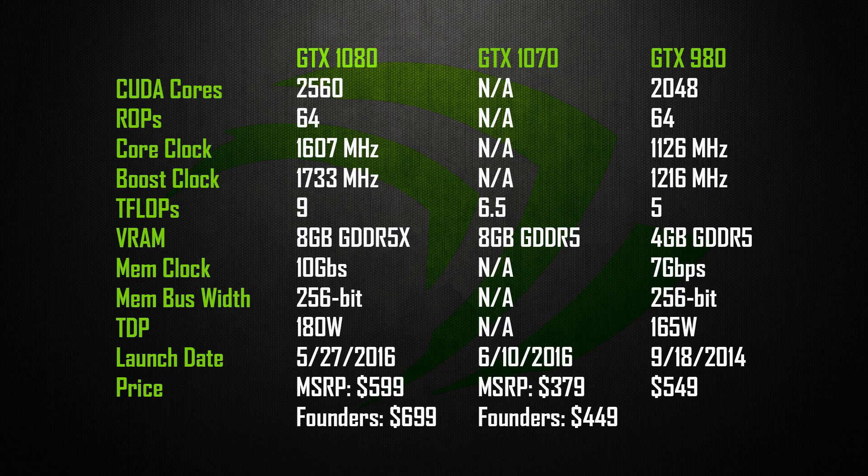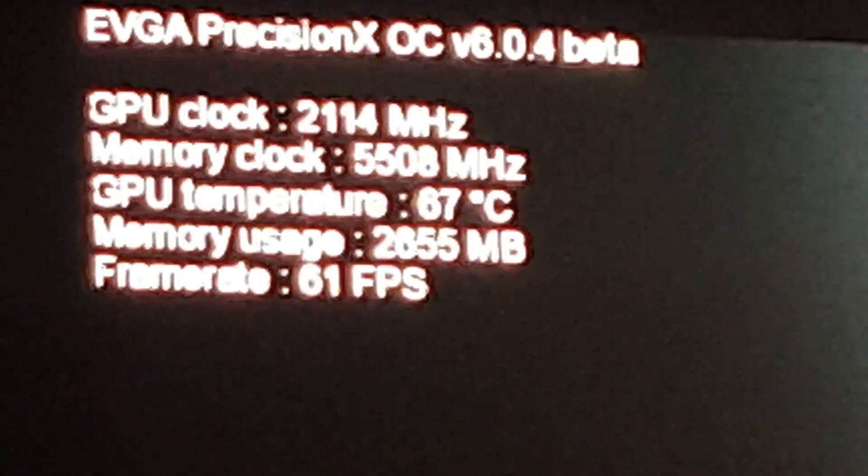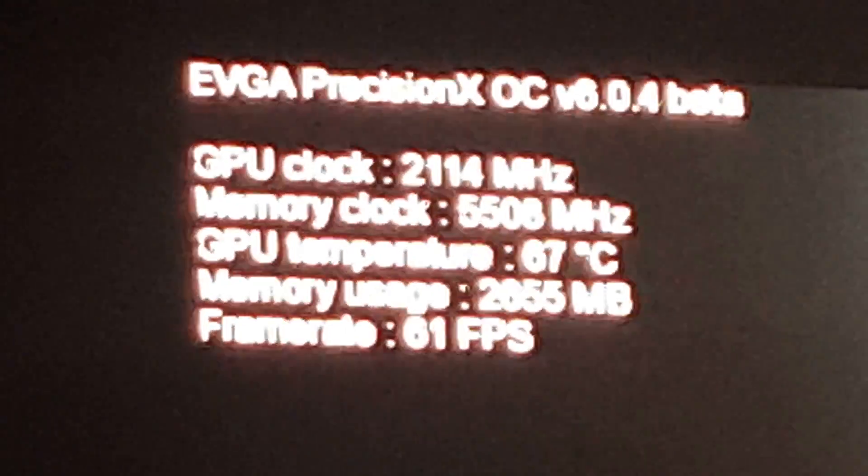Now, you may recall at their event that Nvidia showed off a GTX 1080 hitting a clock speed of 2.1 GHz at just 67 degrees Celsius, but we're unsure exactly as to how this was achieved, whether it was cooled on air or liquid, or if the system was dropped into a tub of dry ice or something. So I'm pretty excited to try replicating these numbers myself to see just how realistic they are.